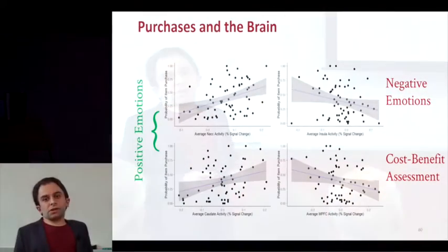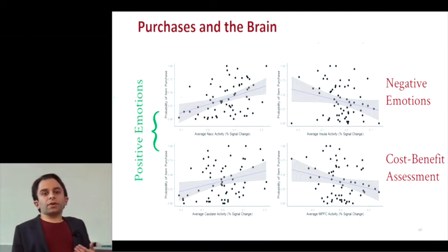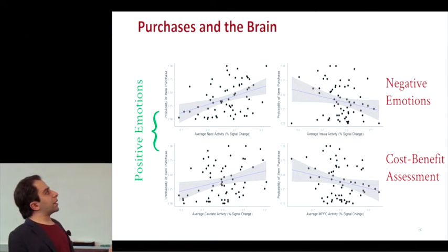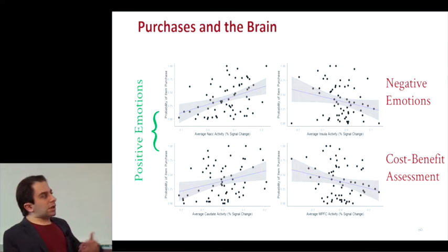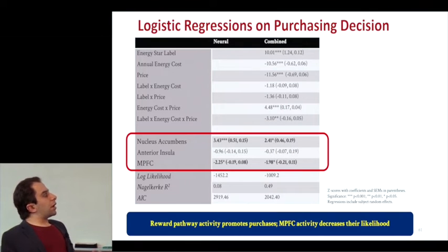Looking at trends between brain activity and purchasing behavior — each dot is a different CFL item. On the y-axis is the probability that item was purchased across the group; on the x-axis, how active was average brain activity at the time of decision. Areas associated with positive emotions are positively associated with buying; negative emotions are negatively associated; and cost-benefit assessment is negatively associated with buying. A logistic regression summarizes that the nucleus accumbens and MPFC work at odds with each other. Nucleus accumbens and caudate track together and play the same positive role in these models.